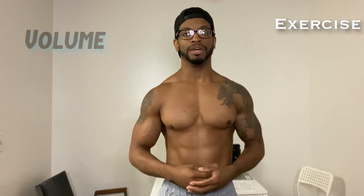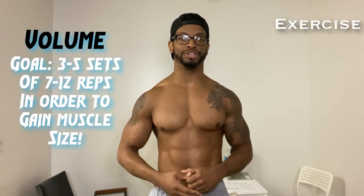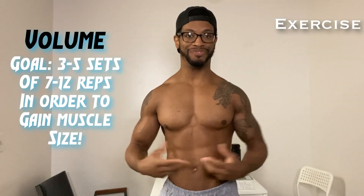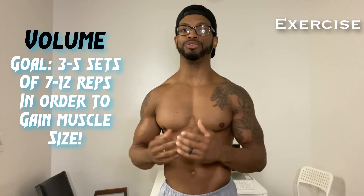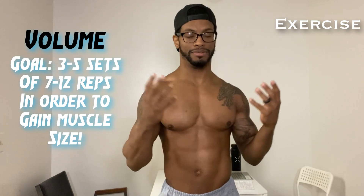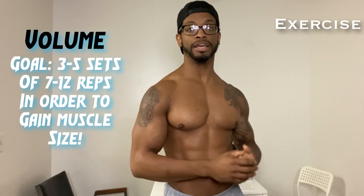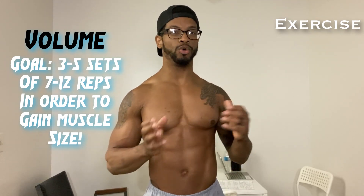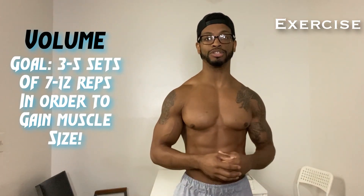Now let's talk about volume. Volume is the sets and reps that fill our actual workout. If you have trouble remembering volume, just think of it as how much space fills up a cube. It's been scientifically proven that you should be doing three to five sets of an exercise in order to achieve good gains. When you do those three to five sets at 70 to 75% of your one rep max, you should be able to do anywhere from seven to about 12 reps. That seven to twelve rep range is the sweet spot for putting on muscle mass.